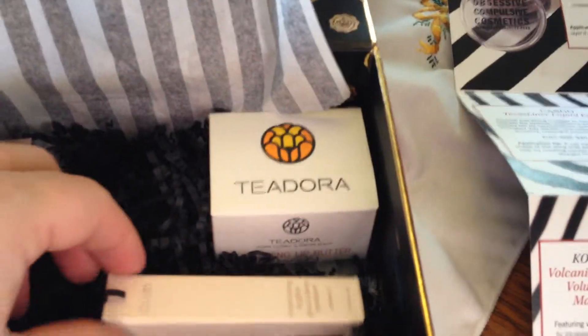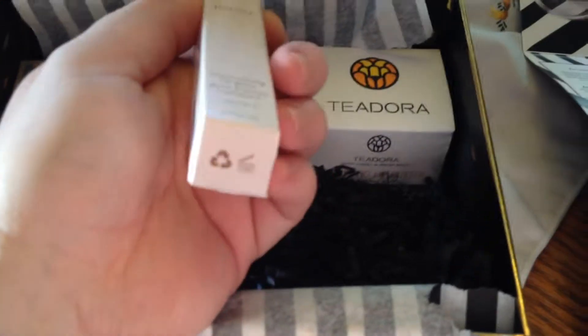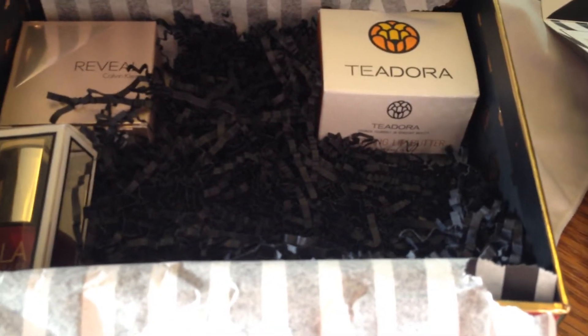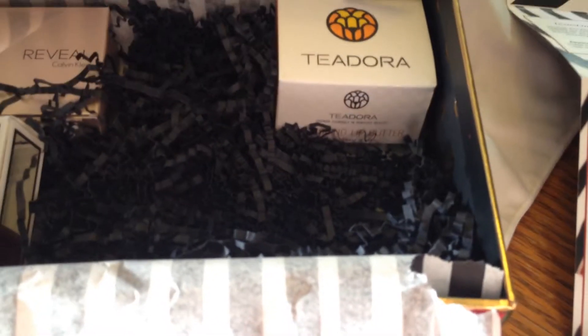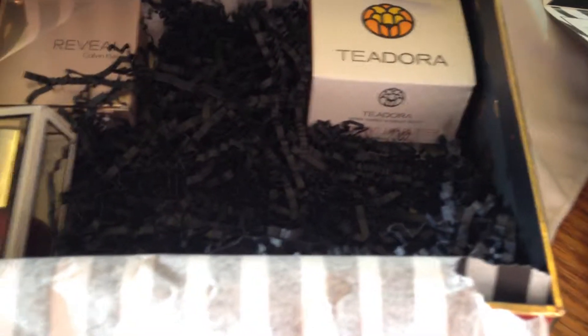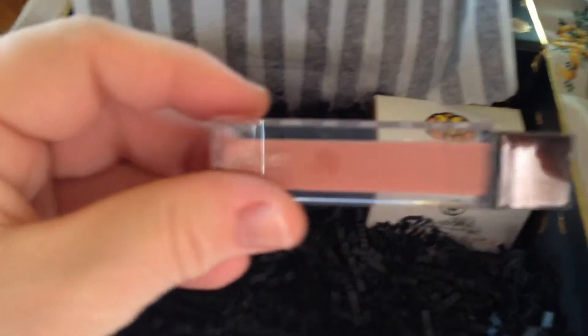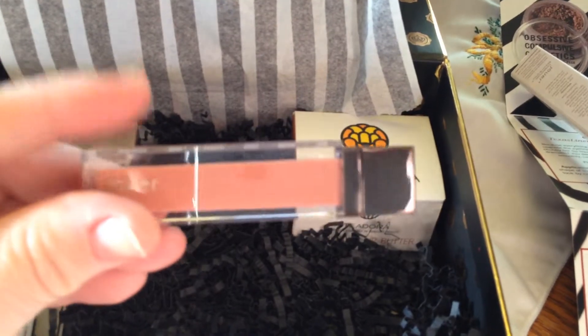The next thing — I don't know how to say this brand name, maybe Jouer — and this is a Moisturizing Lip Gloss. Let me go ahead and open that. It's in the shade Wind. I don't know if the shades are all the same in this box for everyone. They told you basically what it was on their site, but didn't say if everyone was getting the same shades. But that's very pretty — kind of a nude shade. This full price is $20 also.